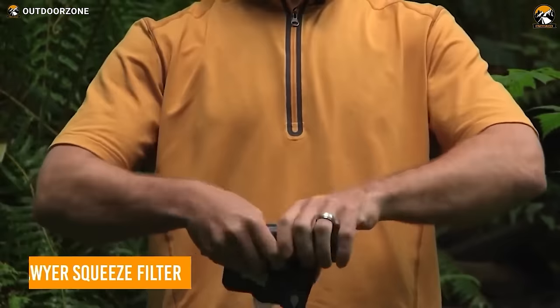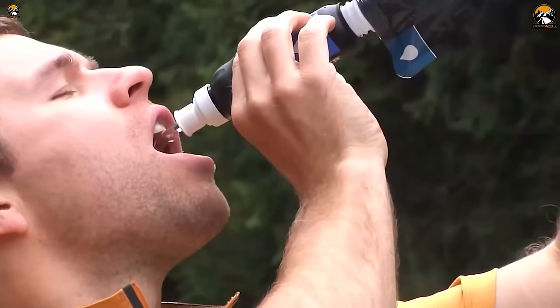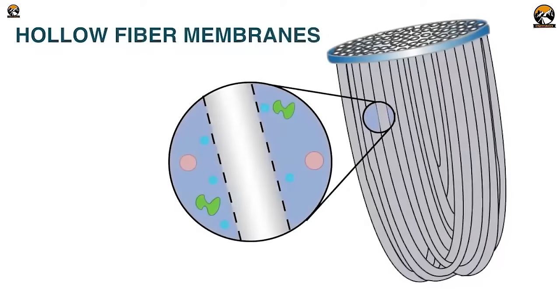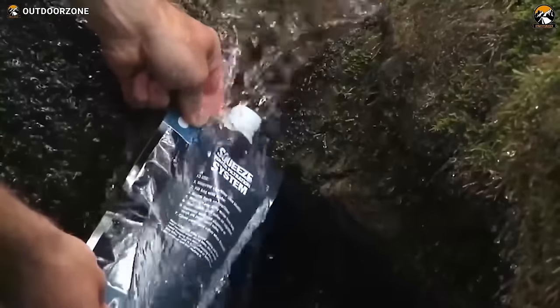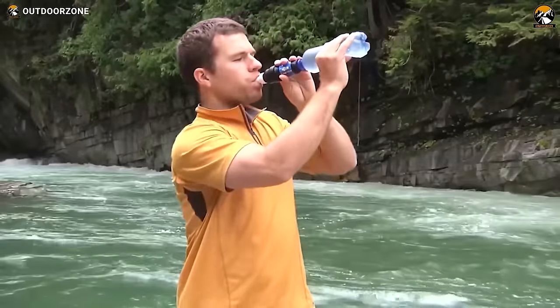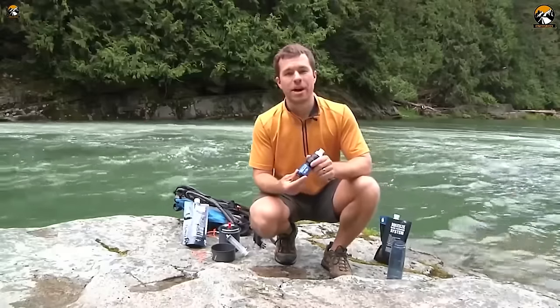Stay hydrated on the go with the Sawyer Squeeze Filter, engineered for heavy-duty use to ensure all-time access to pure drinking water. The filter consists of U-shaped microtubes that allow water to enter through tiny micropores, while trapping 99% of bacteria and protozoa like Salmonella, Cholera, Leptospirosis, Giardia, and Cryptosporidium. It also eliminates hundreds of hazardous microplastics. This water filtration gear is lightweight and easy to use — just fill up the reusable pouch and screw the filter in. Stay hydrated and explore the most remote areas with peace of mind.